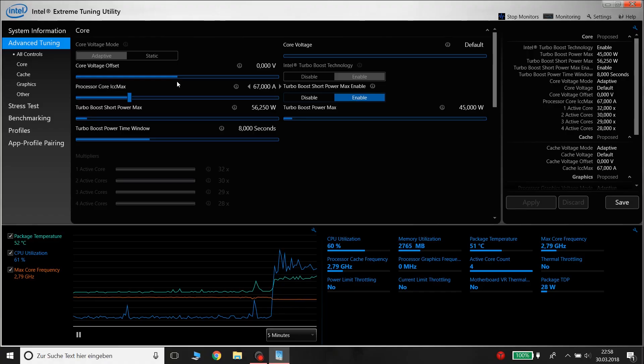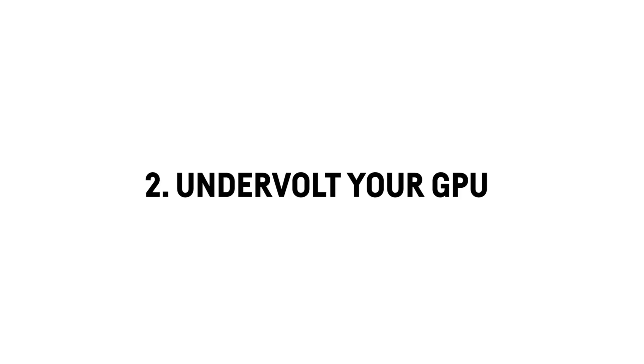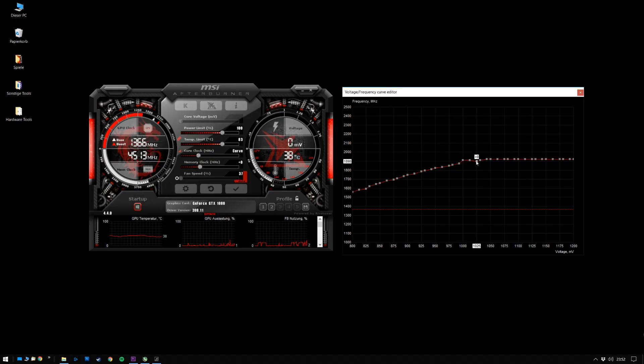In my example I will undervolt by 120 mV. Undervolt your GPU. Undervolting your GPU helps a lot as well, which will only affect the battery life if you game or use some sort of 3D based software of course. Kevin Shroff has a good video on how to undervolt your GPU with MSI Afterburner. I will link to his video in the description.